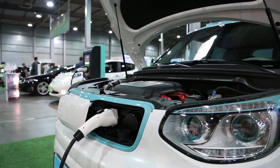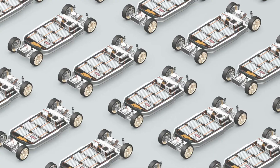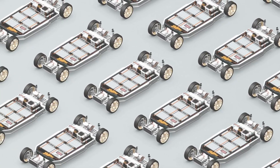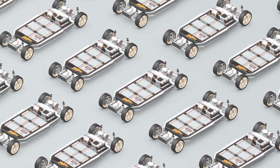The problem of battery prices becomes increasingly obvious as the EV business expands. Since batteries are the most expensive part of an EV, producers are looking for less expensive, lighter, and more effective replacements.